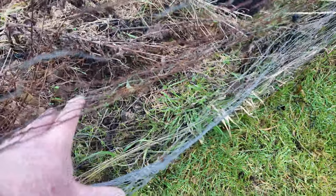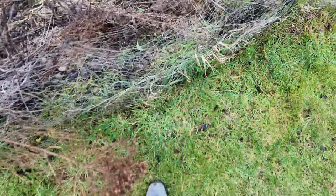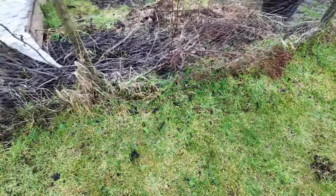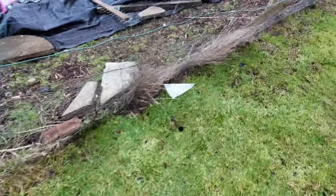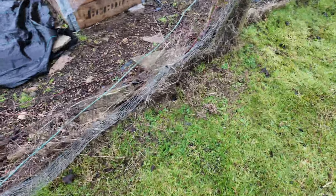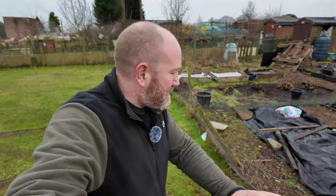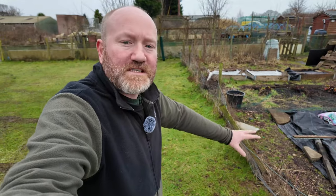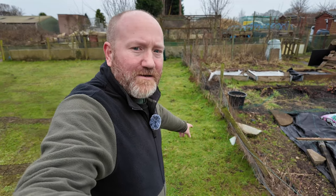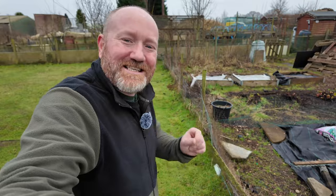The other problem is that at some point over the past few years when this was repaired, you can see there are two layers of chicken wire here, and what it's created is a gap between the two layers where grass and weeds are growing. Look all the way along here - it's got dead weeds between the two layers of chicken wire, and we've even got brambles coming through. So the plan is to strip off all this chicken wire all the way down to the corner, because this is the worst bit.